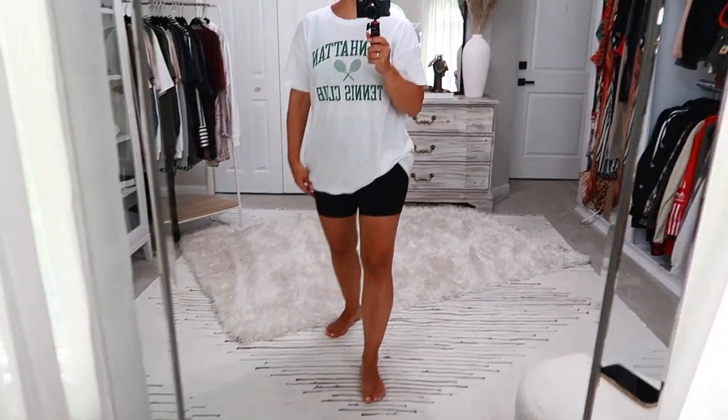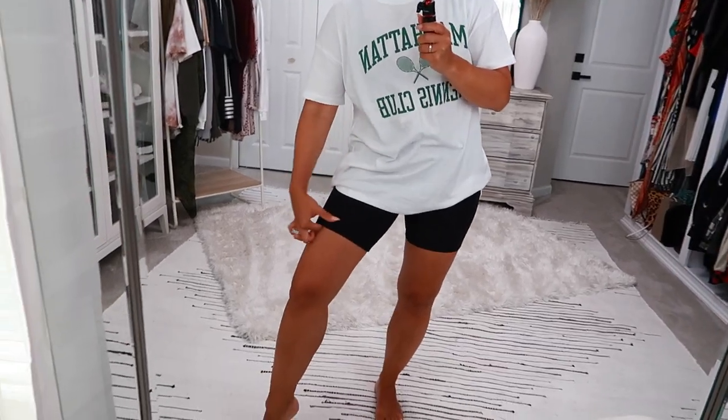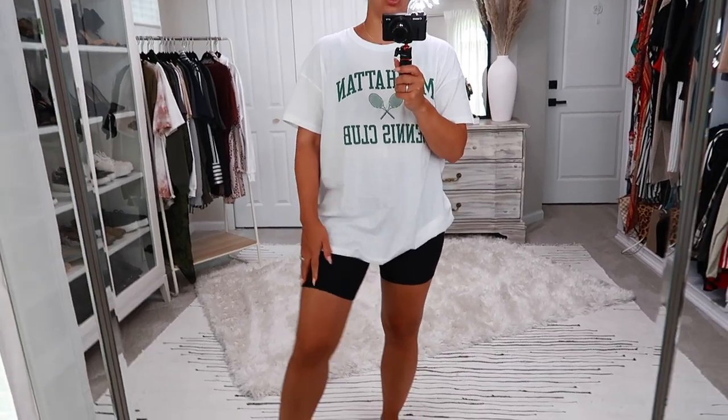The length is perfect — mid-thigh, not too long or too short — and these are in a size medium. So I clearly need to go back and get a medium in the other biker shorts too. If you're my size, around a size 4-6, definitely get the medium in their biker shorts and a large or extra large in the shirts for a boyfriend fit.